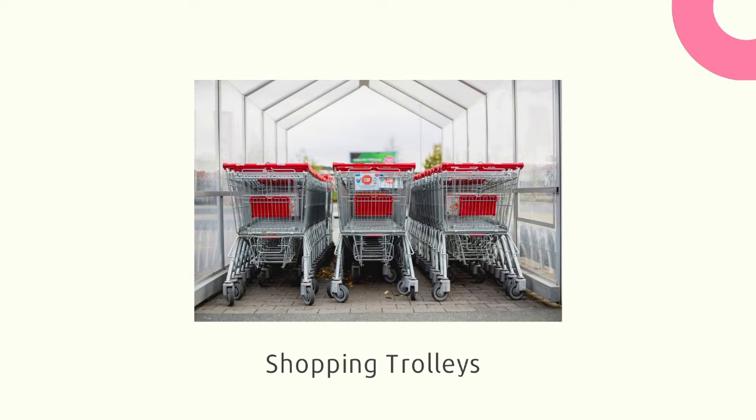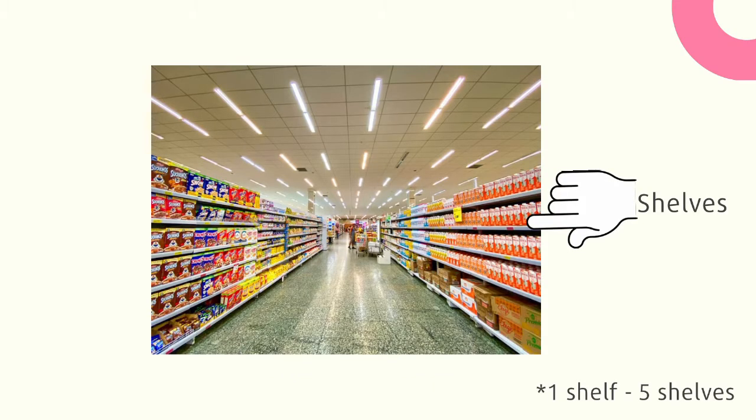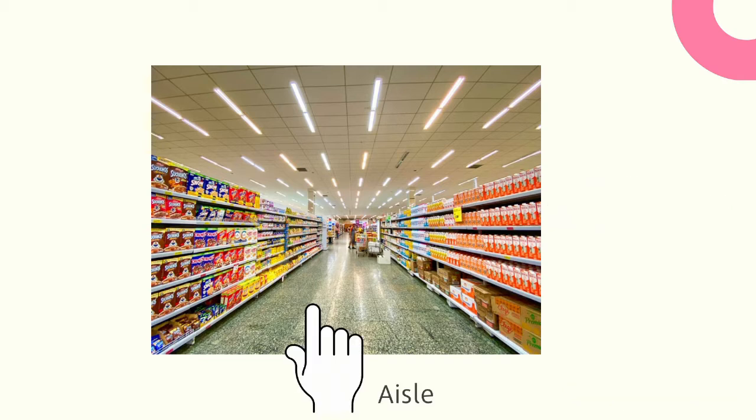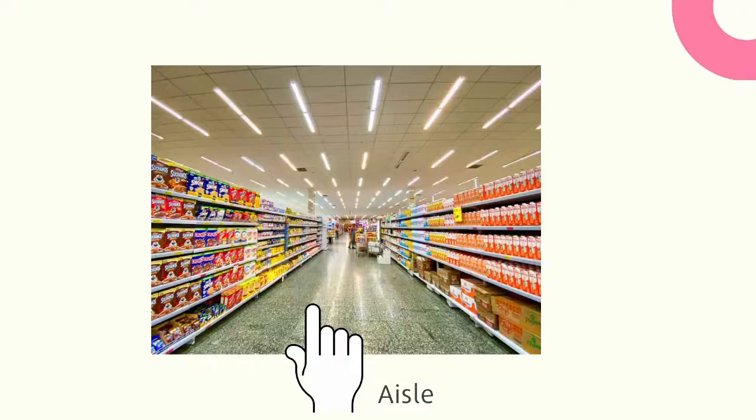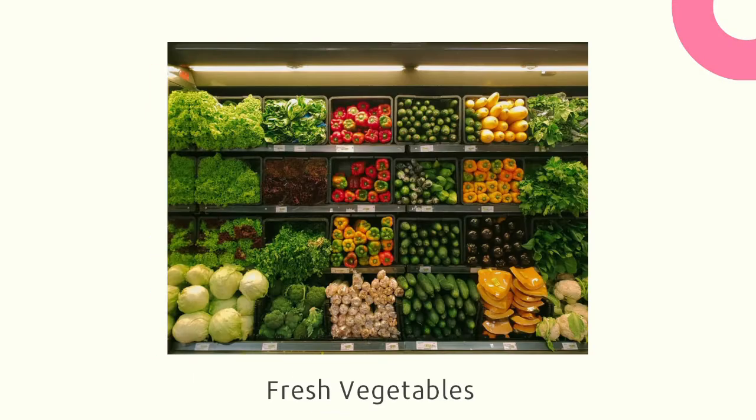I need a shopping trolley to put my groceries in. The products are placed on shelves — remember, 'shelves' is the plural form of 'shelf'. The passage between the rows of shelves is called an aisle. This is the fresh vegetable section where you can find cucumbers, peppers, onions and cabbages.